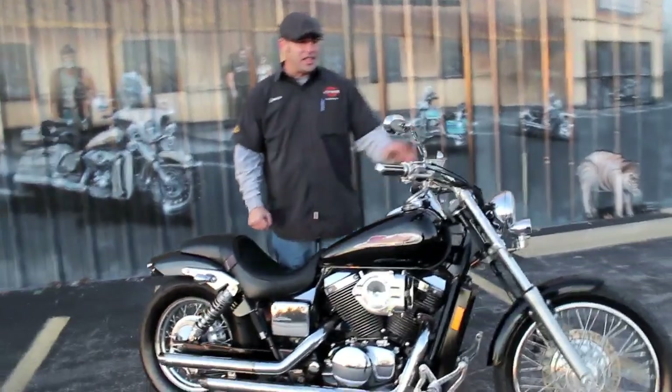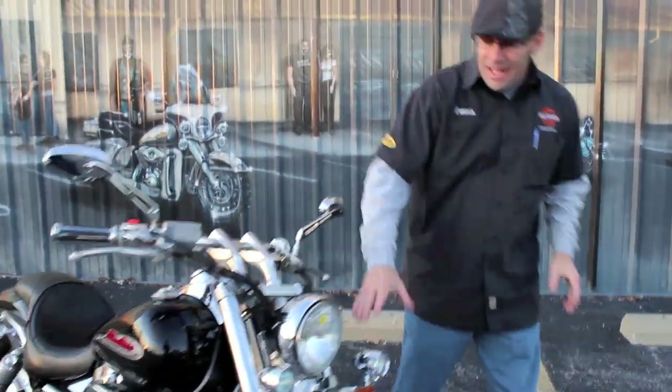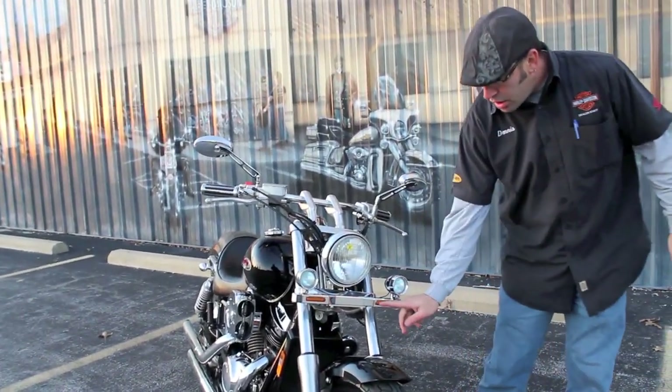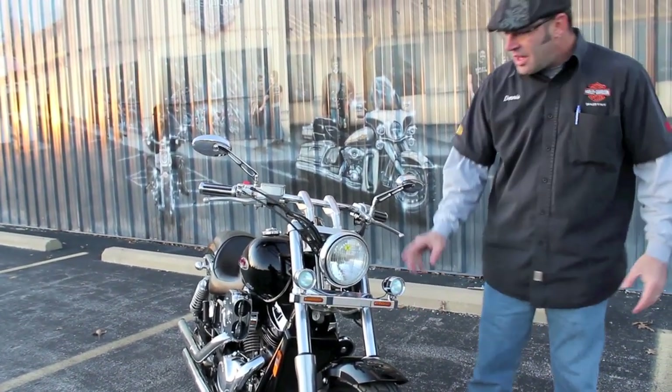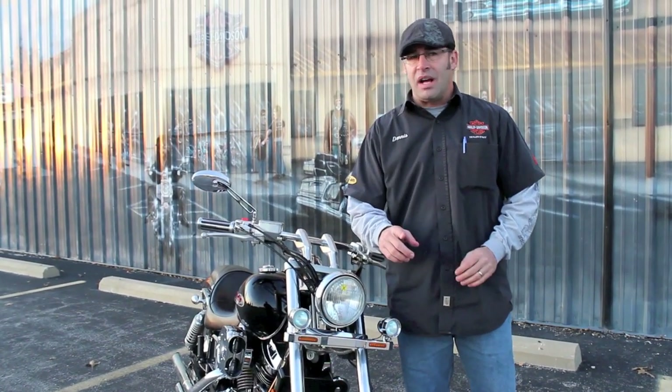You've got the slammer-style bars, which give you a good drag-style feeling. There's an upgraded mirror package up front, a nice low-profile high-intensity passing lamp kit, and the turn signals are frenched in right here — so you've only got the look of a turn signal mount but you're still getting extra light thrown out there.